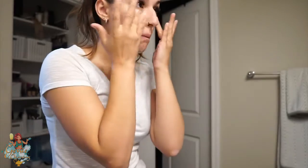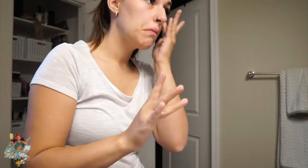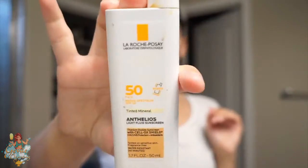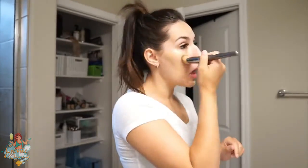I'll link everything I use below. I already washed my face, but I go ahead and use my eye cream, some lotion, and then a tinted moisturizer. I fill in my eyebrows a little bit — they're a little lighter than I like because I need to get them tinted again. But since I'm getting my eyebrows microbladed next month, I don't want to dye them this month, so I just throw a little powder and gel in so I don't look completely dead.